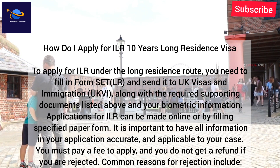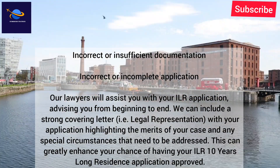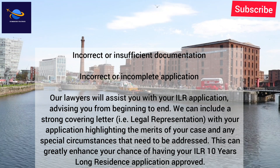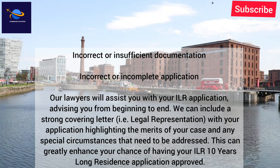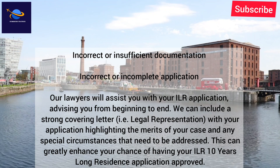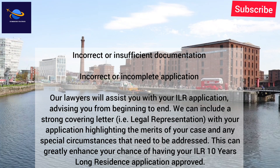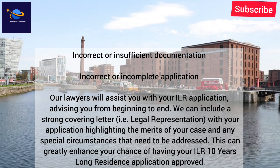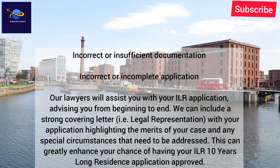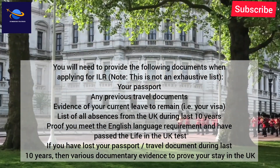Common reasons for rejection include incorrect or insufficient documentation and incorrect or incomplete application. Our lawyers will assist you with your ILR application, advising you from beginning to end. We can include a strong covering letter — i.e., legal representation — with your application, highlighting the merits of your case and any special circumstances that need to be addressed. This can greatly enhance your chance of having your ILR 10-year long residence application approved.